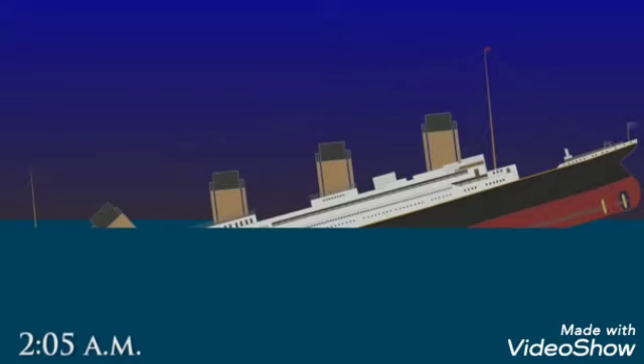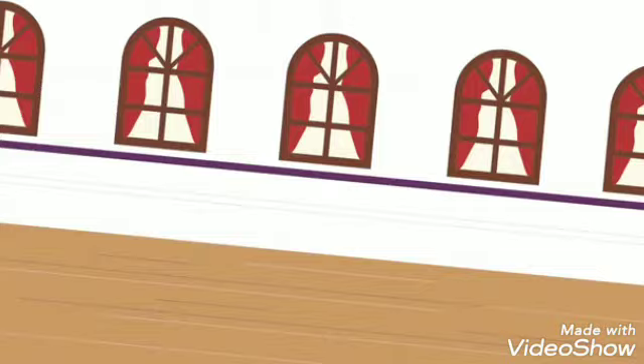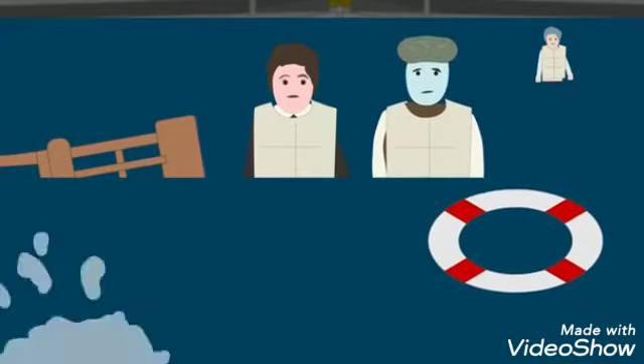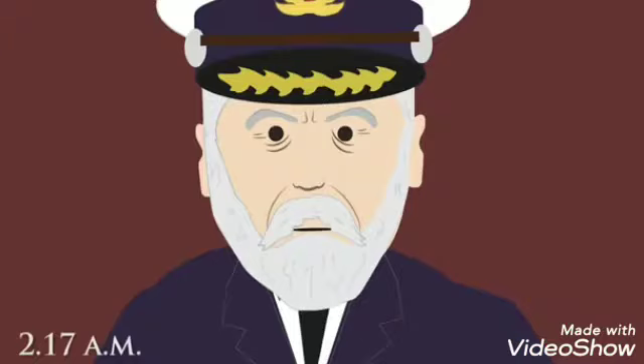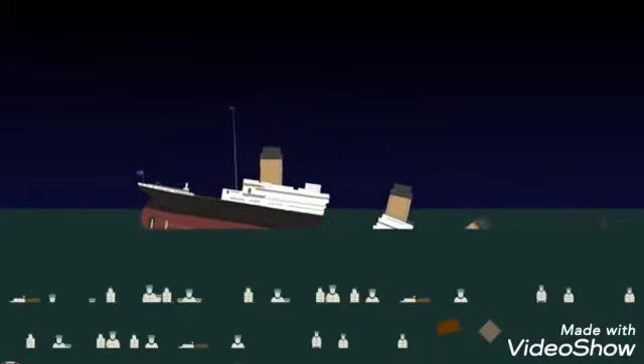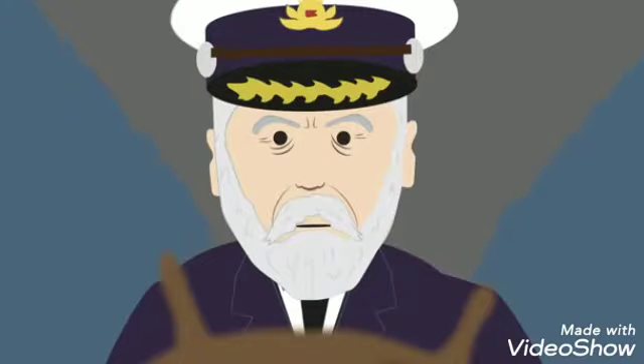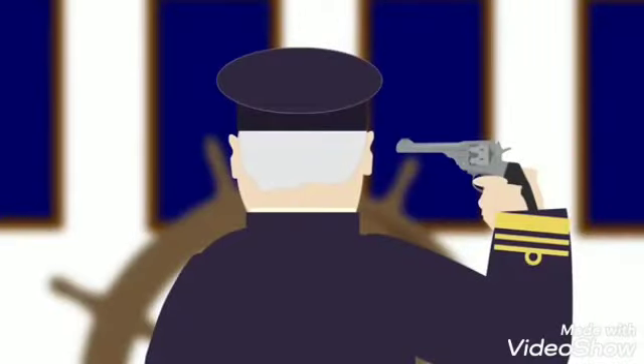By 2:05am, the last lifeboat had left, but 1,500 people were left on the ship. The deck was now at a steep angle and many passengers fell into the freezing icy waters. At 2:17am, the captain announced every man for himself. The stern gave way under the pressure and broke off, with the front half disappearing to the bottom of the ocean. Captain Smith went down with the ship — a maritime tradition of accepting responsibility. Some say he went to the wheelhouse and waited for the end, while others say he committed suicide using a pistol.